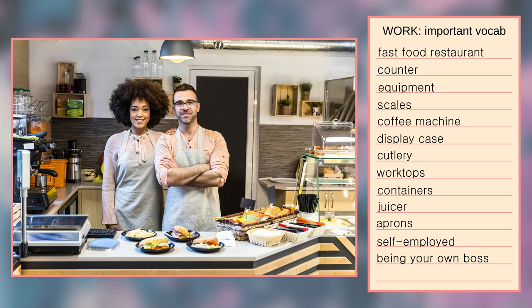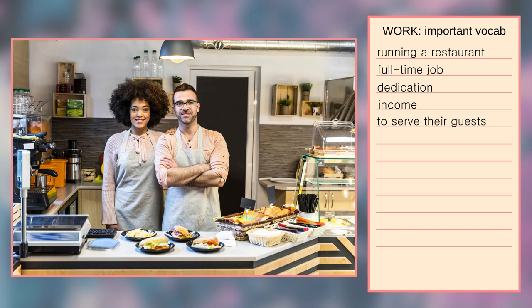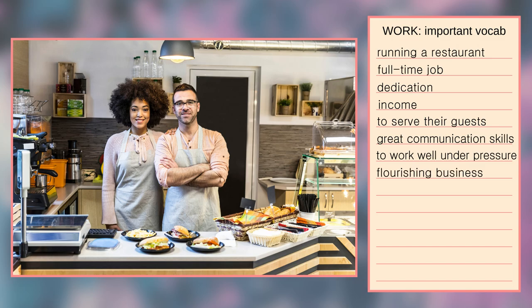I think many people would agree that being your own boss is something one can be proud of. Since their aprons are in impeccable condition, I believe they've just opened the restaurant — it might be their first day there. So I think they are about to learn that running a restaurant is a full-time job that requires incredible dedication, especially at the beginning when the income is rather low. I presume that apart from preparing the dishes, they also have to serve their guests, and that means they need great communication skills and they have to be able to work well under pressure. If their business flourishes, they might be able to hire more people — maybe a cook and a waiter or a cleaner — to make their jobs a little bit easier.